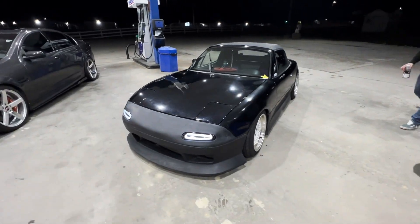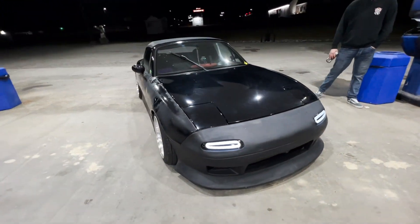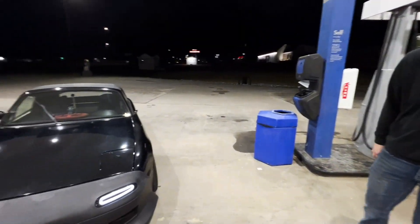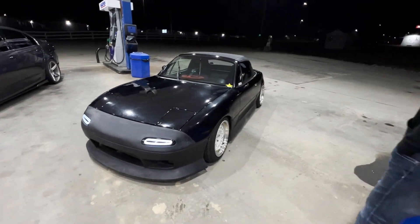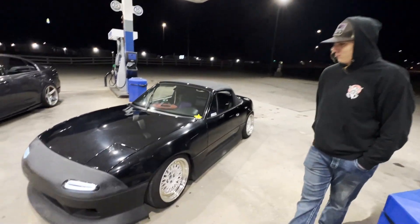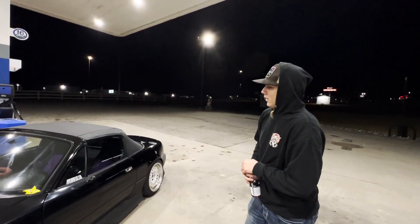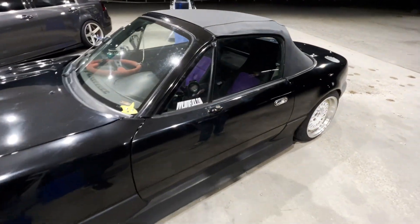Alright, so the next episode — same episode as the first one, as you can see — but we have this Miata. The owner's name is Chase, and this is Tyler's role model into the import scene. He's going to tell us about his Miata. Yeah, this is my '97, and as you can see we've already got a bunch going on here.